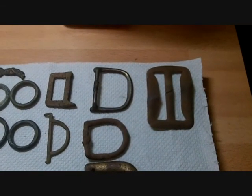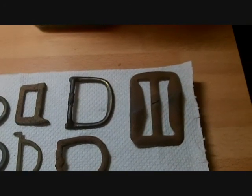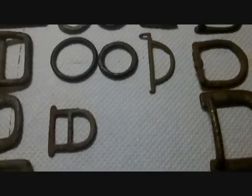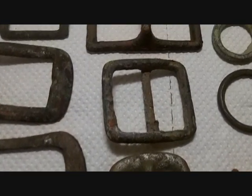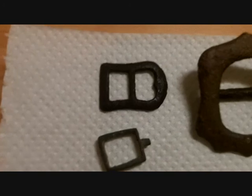This is my second attempt at making a video. I thought I'd just show you some of my finds. These are my buckles — some of them anyway — a couple of strap ends, and these are my nicer buckles.